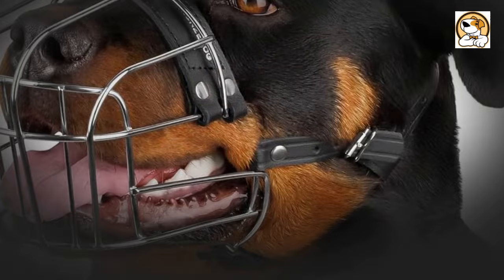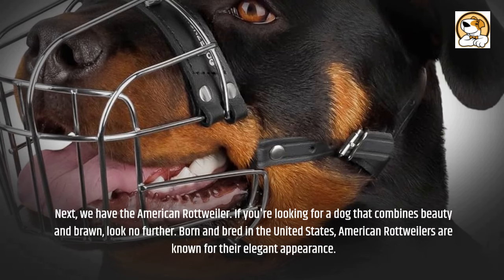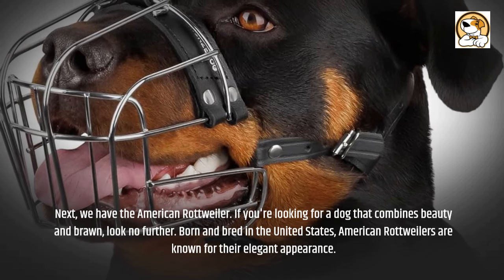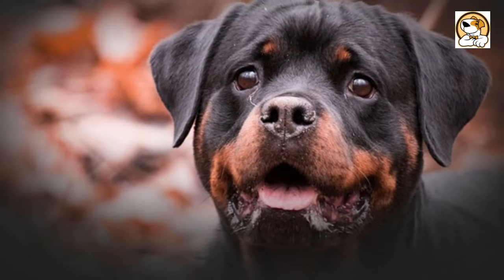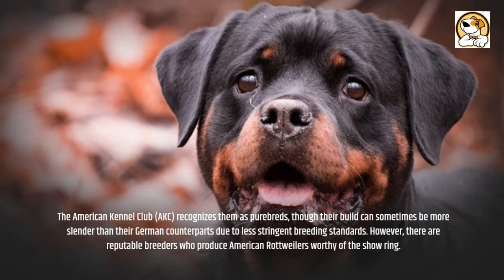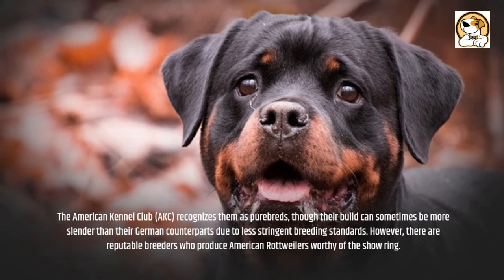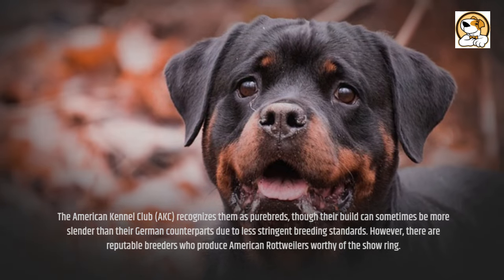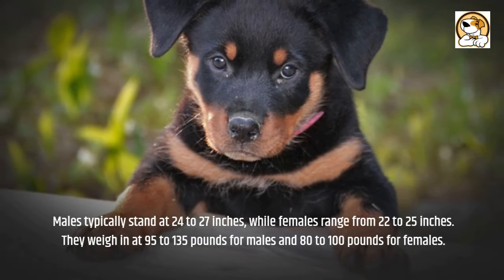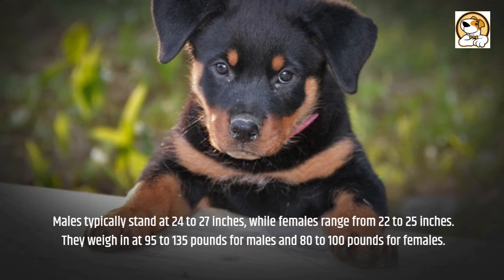Next, we have the American Rottweiler. If you're looking for a dog that combines beauty and brawn, look no further. Born and bred in the United States, American Rottweilers are known for their elegant appearance. The American Kennel Club, AKC, recognizes them as purebreds, though their build can sometimes be more slender than their German counterparts due to less stringent breeding standards. However, there are reputable breeders who produce American Rottweilers worthy of the show ring. Males typically stand at 24 to 27 inches, while females range from 22 to 25 inches, weighing in at 95 to 135 pounds for males and 80 to 100 pounds for females.